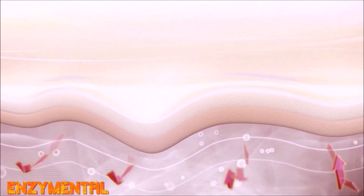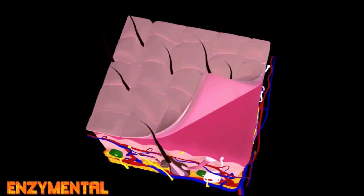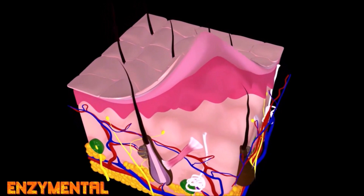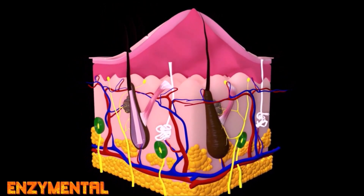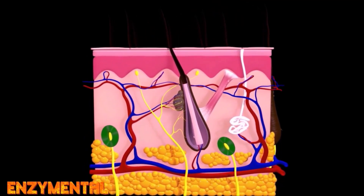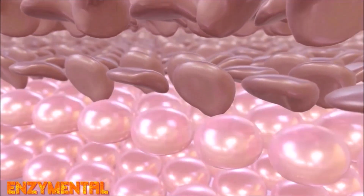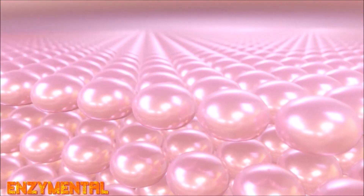Naringin, when ingested regularly, significantly inhibits sunlight-induced MMP1 activity along with the equally inflammatory MMP13, while also reducing transepidermal water loss and enhancing the function and long-term survival of keratinocytes, which are the primary cells in the epidermis that maintain the structural integrity of the epidermal barrier. This means that keratinocytes protect the skin from water loss, infection, and ultraviolet radiation. So naringin literally strengthens keratinocytes and the benefits they normally provide while suppressing sunlight-induced wrinkle formation.